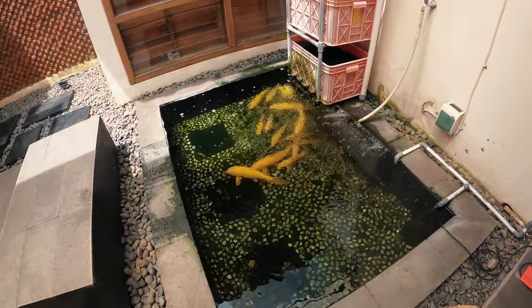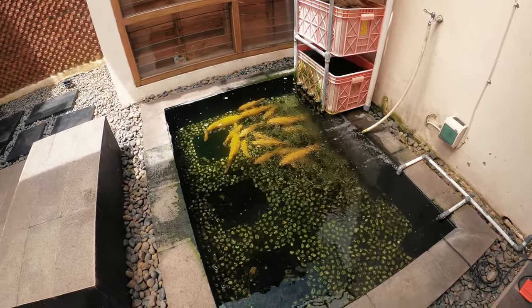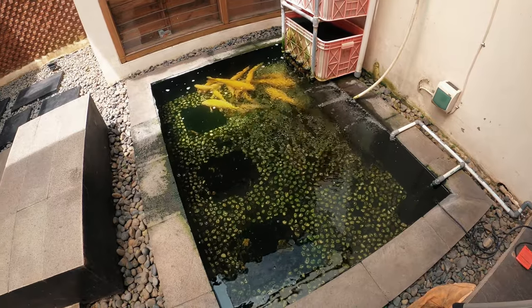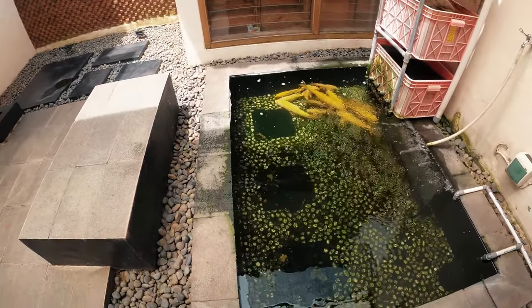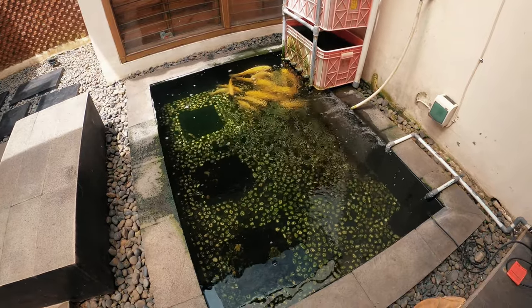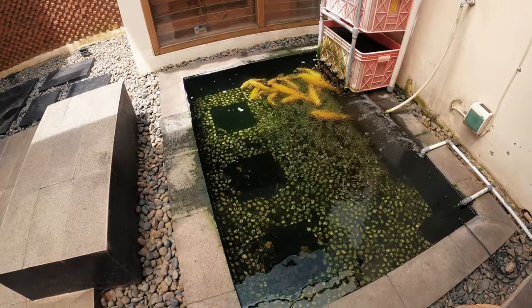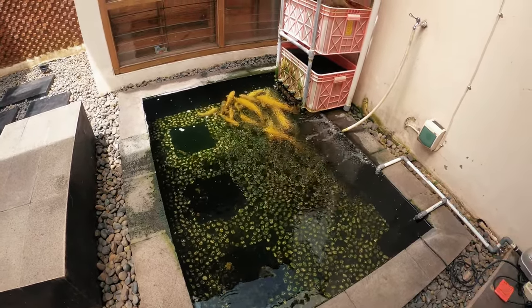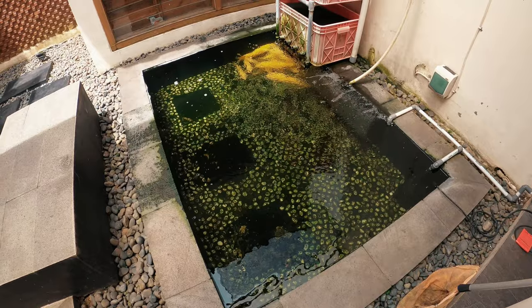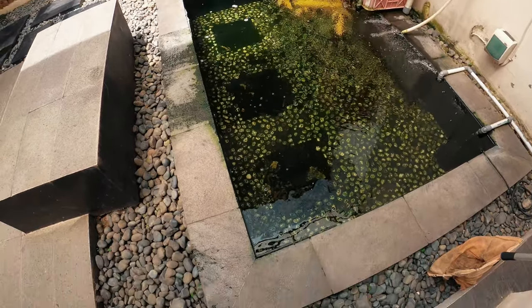Lalu air jadi bening. Gue mulai belajar merawat ikan koi yang Blitar punya. Dulu sebelumnya kan yang 10 ribuan doang, yang kecil-kecil dan kualitasnya kurang bagus. Nah inilah kolamnya — luasnya kurang lebih 2 meter x 1,5 meter, dalamnya kurang lebih 45 sampai 50 cm. Cetek banget, dangkal banget. Tapi untuk ikan-ikan koi kecil masih oke lah. Kalau koi gede lebih ada di sini, gue jamin kalau nggak kawin mulu atau lompat mulu karena cetek.